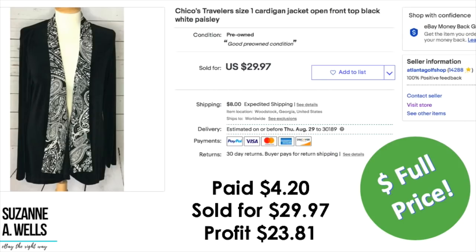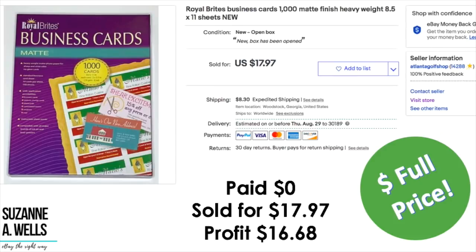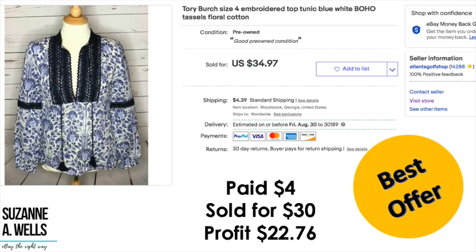A Chico's Traveler's jacket: paid $4.20, sold for full price of $29.97, profit was $23.81. And thanks to Carol down in Florida, one of my viewers and premium group members, who actually bought this. A box of Royal Brights business cards that was free from my unofficial trading post — brand new, nothing stained. Sold for $17.97 full price, profit on that free item was $16.68. A Tory Burch top: paid $4.00, sold for $30.00, profit was $22.76.